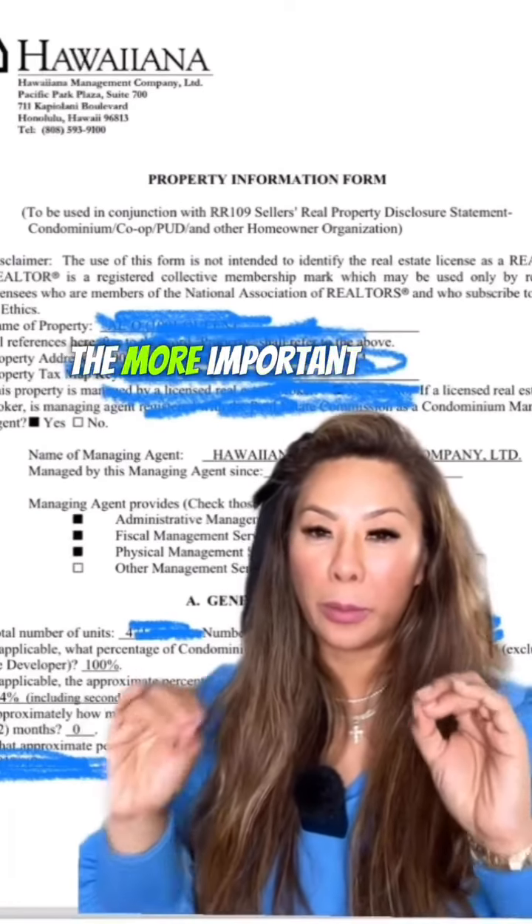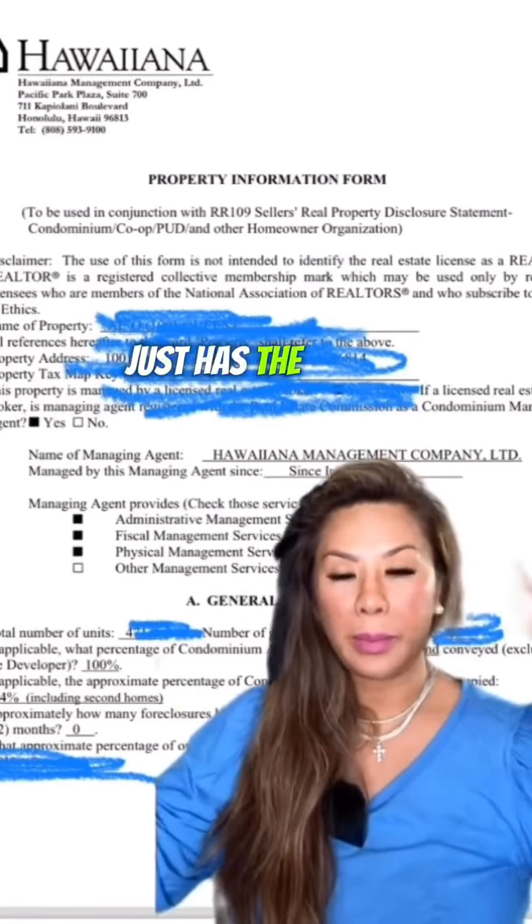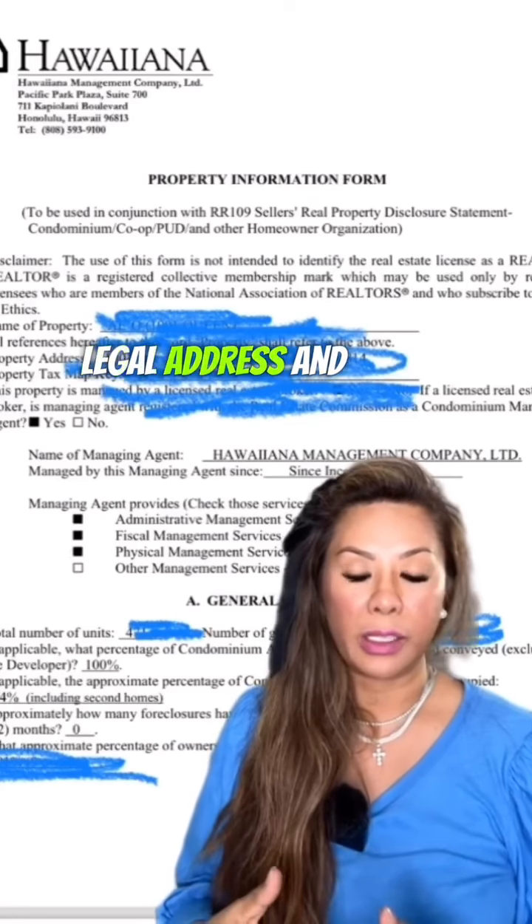They're all important, but one of the more important ones is the RR105C. The first page of the document just has the basic information — what unit it is, the property information, the legal address, and all that kind of stuff.